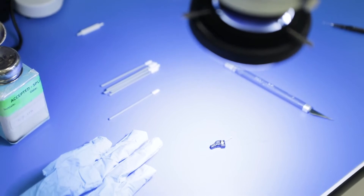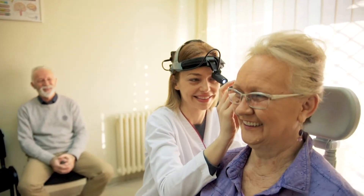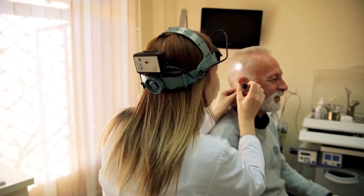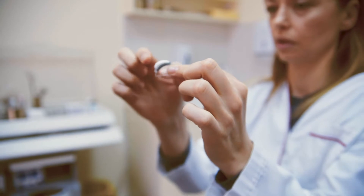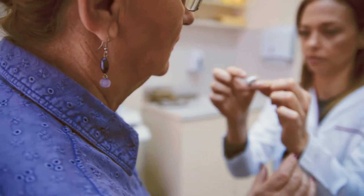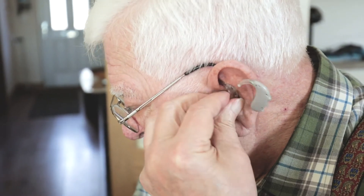Traditionally, you would need to book an appointment, wait a couple of weeks, get in, have your hearing assessed, and then get into the whole counseling process — what kind of solutions exist, how do you get it. You don't need a prescription per se. You would be presented with a range of options and a strong recommendation from the professional. The challenge in America is that it's an investment — there's no reimbursement for hearing aids, and the average price point in the market is around $4,700 for a pair.